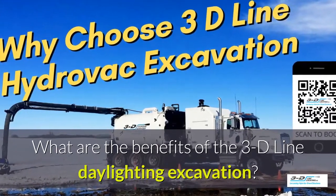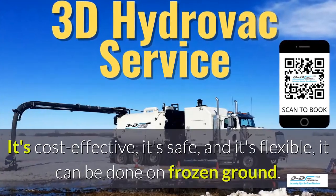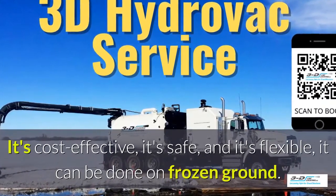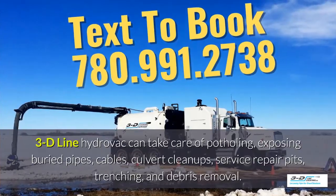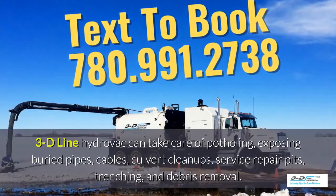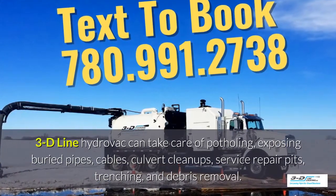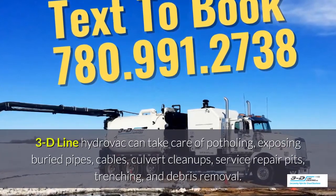What are the benefits of the 3D Line daylighting excavation? It's cost-effective, it's safe, and it's flexible. It can be done in frozen ground up to 40 below zero. 3D Line hydrovac can take care of potholing, exposing buried pipes, cables, culvert cleanups and service repair pits, then trenching and debris removal.